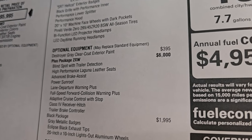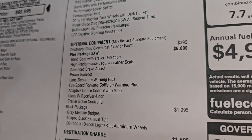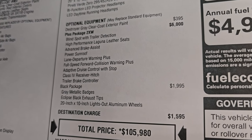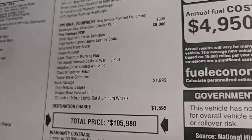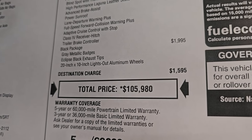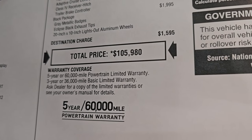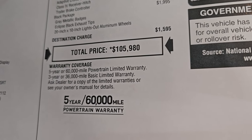Destroyer Gray Clear Coat is $395. The plus package, 2XW, is a $6,000 option that gives you blind spot with trailer detection, high-performance Laguna leather seats, advanced brake assist, power sunroof, lane departure warning plus, full-speed forward collision warning plus, adaptive cruise control, class 4 receiver hitch, and the trailer brake controller. The black package is $1,995, which gives you the gray metallic badges, Eclipse black exhaust tips, and the 20x10-inch lights-out aluminum wheels. Total MSRP on this one is $105,980. For Summit's price with all rebates and incentives, there's a link in the description below — if it's still available, check out all the pricing and incentives there.